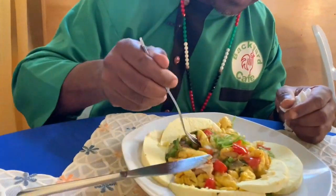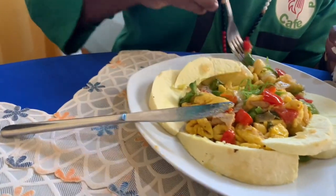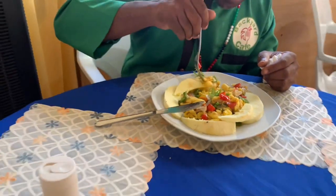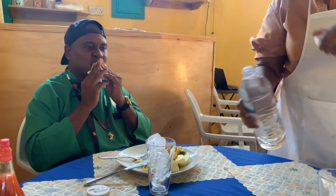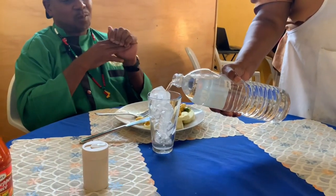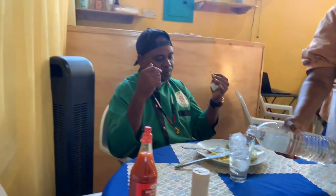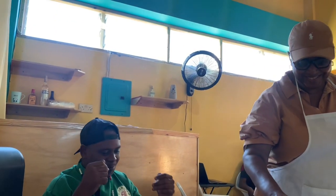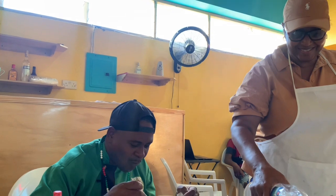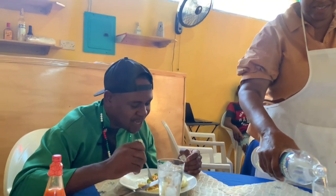Roasted breadfruit, ackee, sawfish - Jamaican national dish. Amazing. Thank you so much. This is pure love right here. You are right. Simple and amazing.